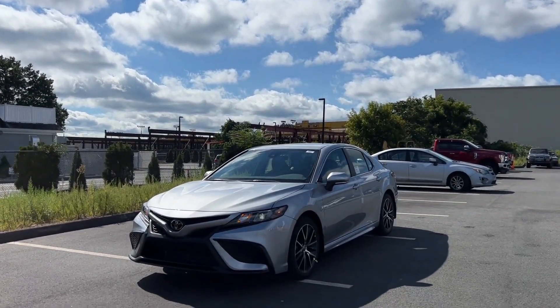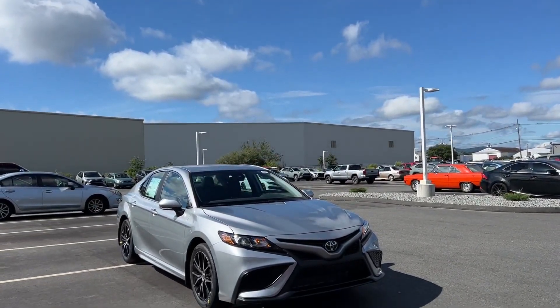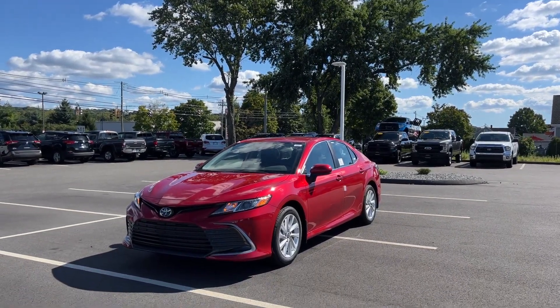The Camry has continued to top the sales charts as the number one selling passenger car, a spot it's held for the past 20 years. It has a well-earned reputation for reliability, and it offers a hybridized version that returns exceptional fuel economy.